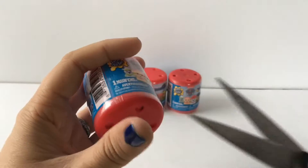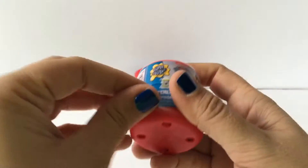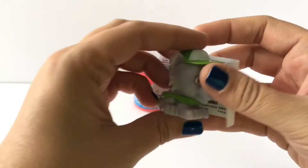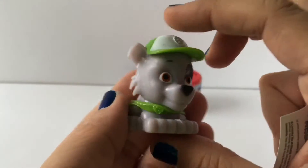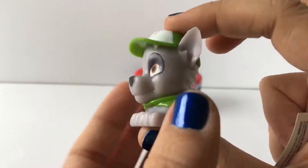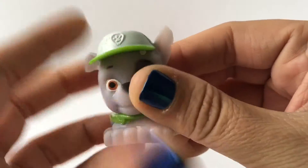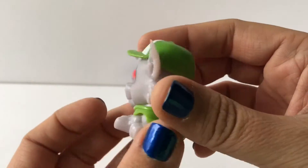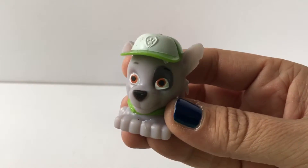I'll open this one first and see who we get. Look here, this is so cool — it's got a little piece of paper in it. Look who we got! You can squish the heads, you can stretch them out. Pretty cool — it's a very cute looking Rocky that we got. So here's Rocky. I'm gonna put him on top of his canister and open another one.